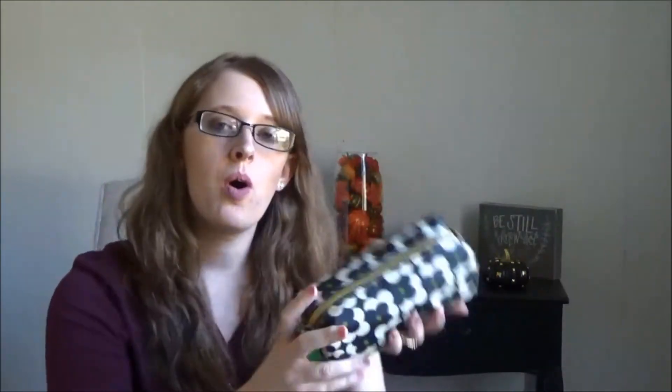Next is the makeup bag, which I think I bought at Target or Walmart. Then I have a big compact mirror — also from Target and it was ten dollars, which was more than I wanted to pay for a compact mirror. It has a 3x or 5x magnification on one side and a regular mirror on the other, which I use to put on a little makeup.